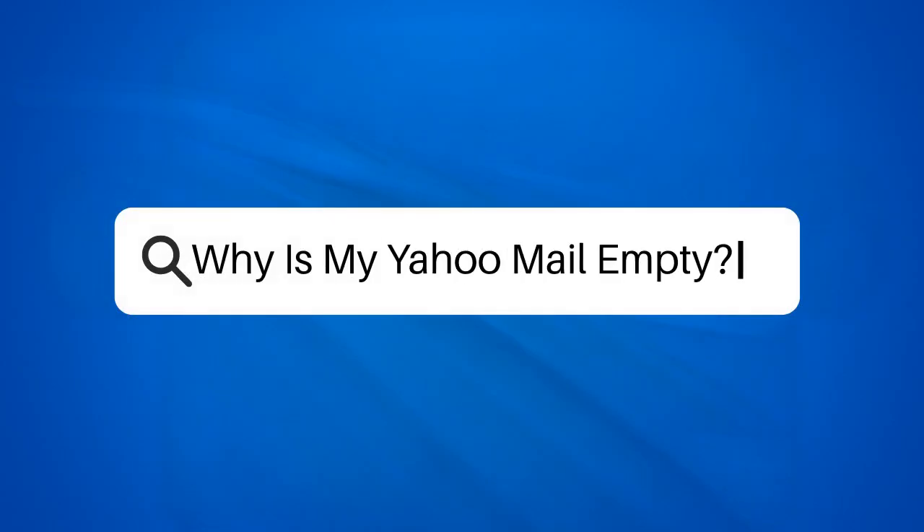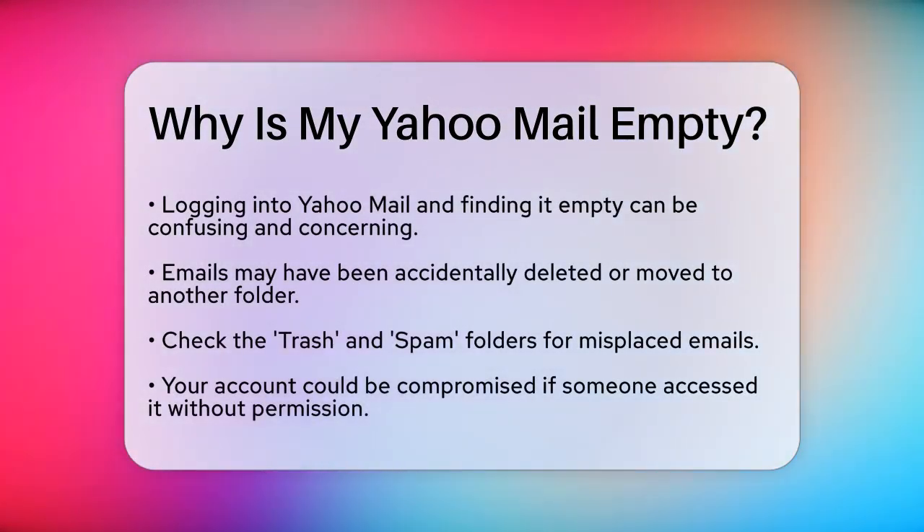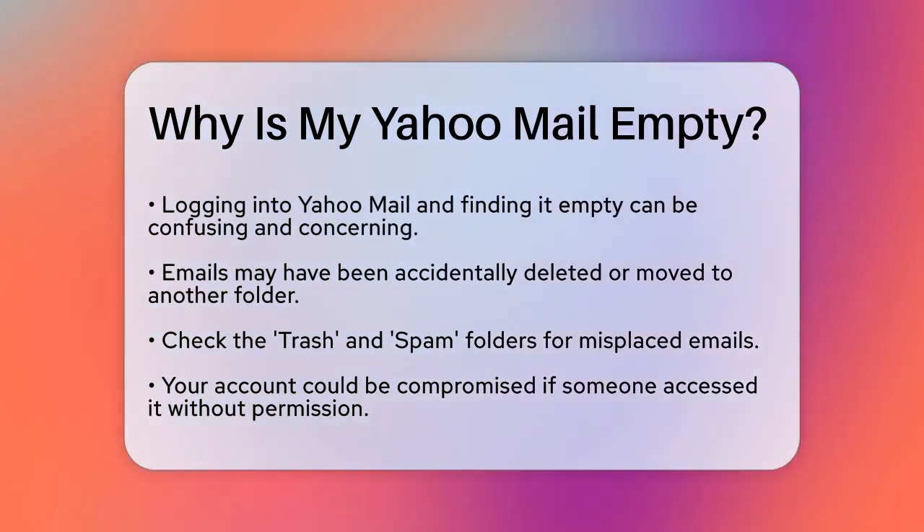Why is my Yahoo Mail empty? If you've logged into your Yahoo Mail account only to find it empty, you're probably feeling a bit confused and worried. Let's figure out what might be going on.